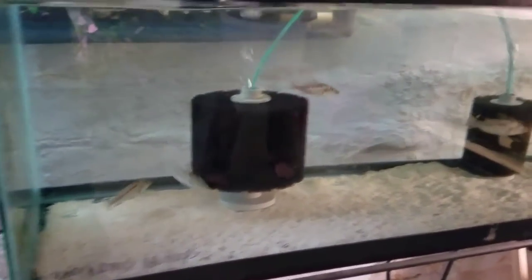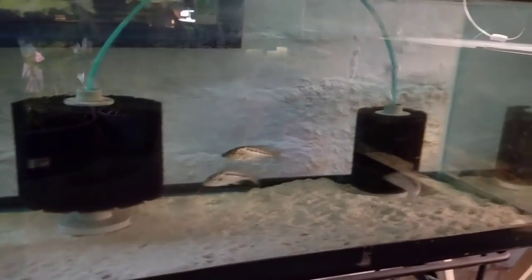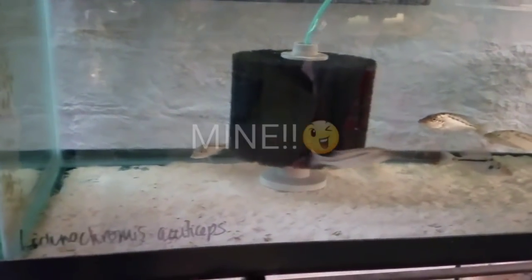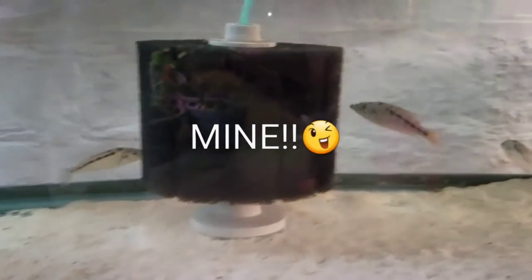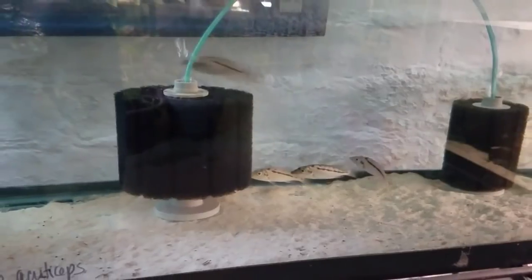Here are some smaller Malawi gar — Lichnochromis acuticeps — probably about 3 inches or so, there are 5 of them and I'm taking them home. I'm so weak it's ridiculous. I came intending to film a video and I end up buying fish — what's new.